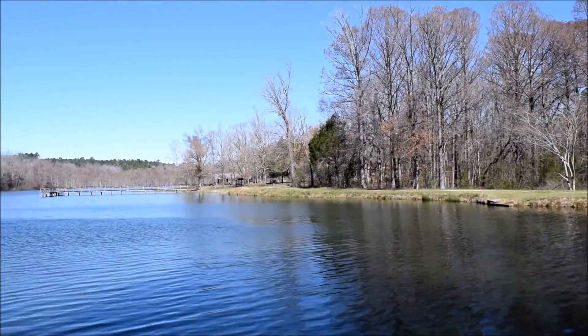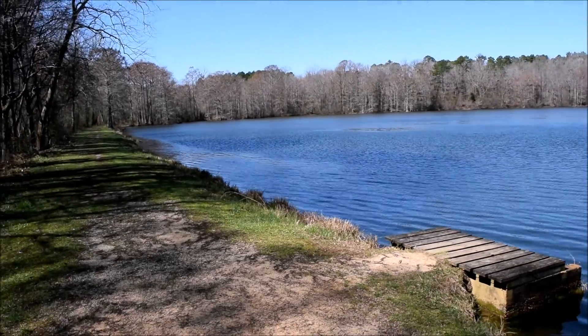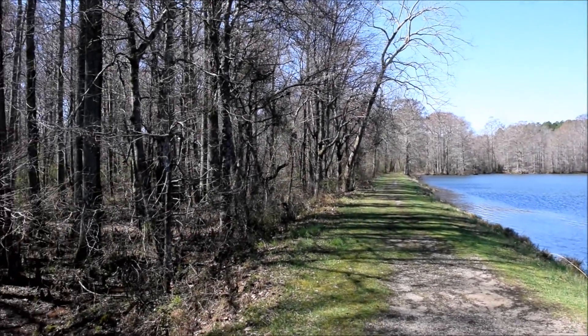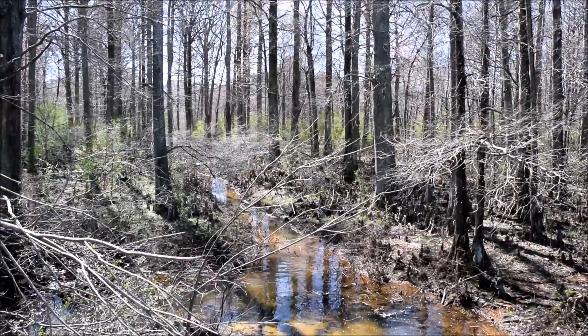This is the southeast corner of the lake, so just across the dam. Straight here is where the water flows out of the lake, so it's making all the noise. Just across the dam, and there is the stream flowing on towards Sardis Reservoir.